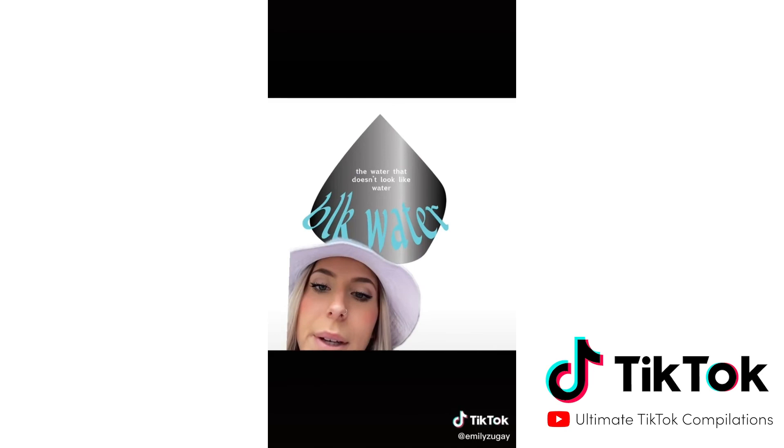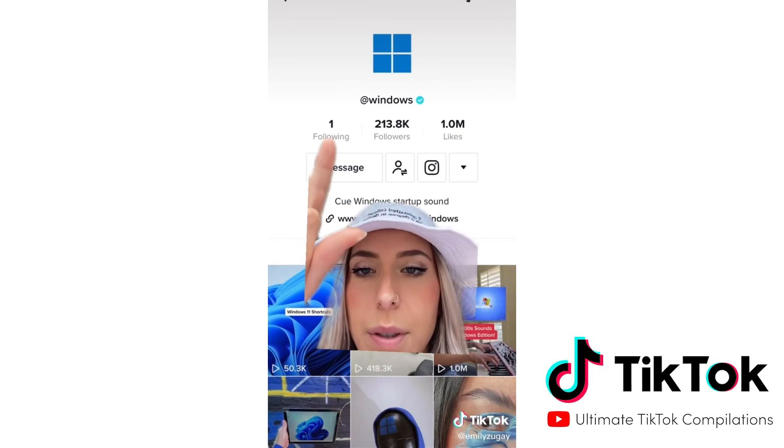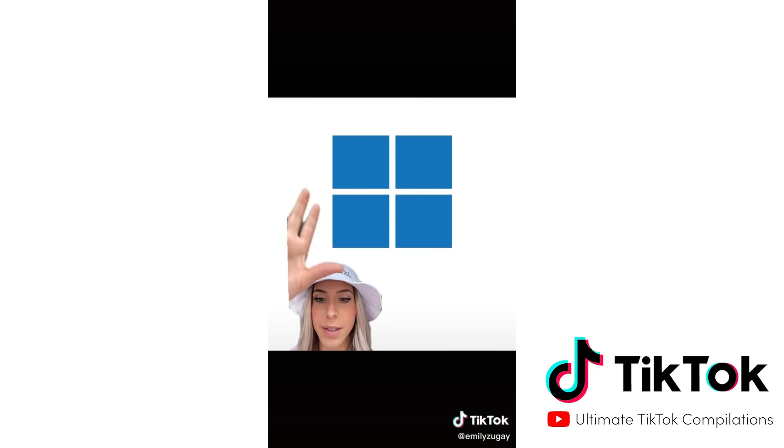Last but not least, we have Windows. And I say that for a special reason — Windows only follows one person, and that happens to be me. I feel so special. I like the idea of your logo, but it's really poorly executed. I felt like I deserved this, so... You guys can take a screenshot and make you a new profile picture. I'd love to see that. Can't wait to be your new president. Thank you.